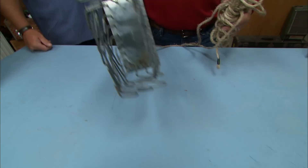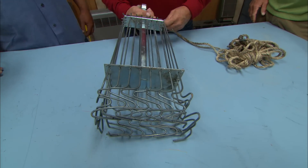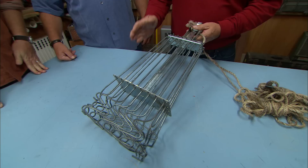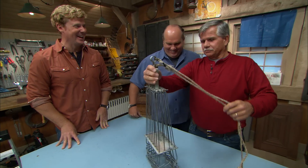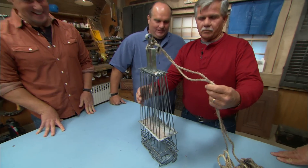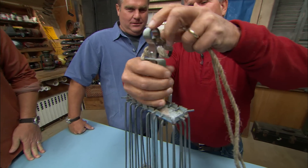All right, guys, here we go. This was actually sent from a viewer in Sacramento, Steven, and he says he has no idea what it is. Yeah, it makes five of us. It's steel. It has these wires on it, a couple of ropes, and this is the giveaway right here.